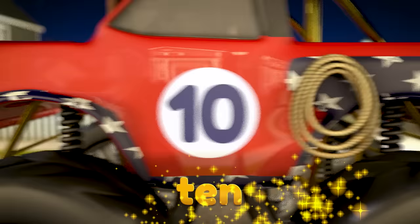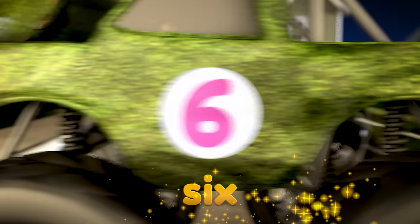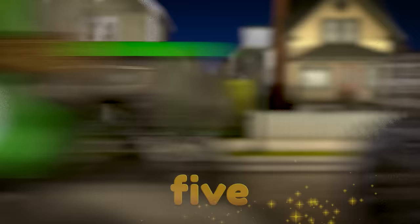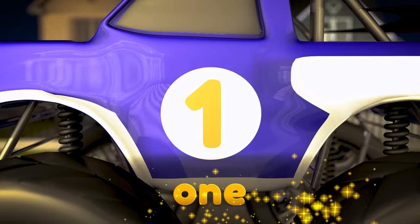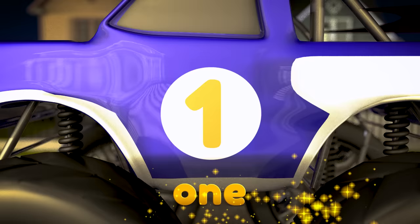Ten, nine, eight, seven, six, five, four, three, two, and one! Cool! Now we know how to do a countdown.